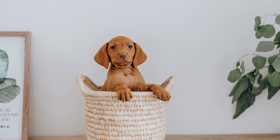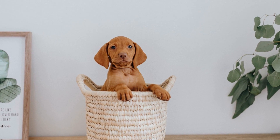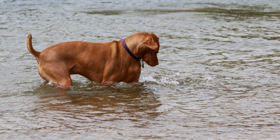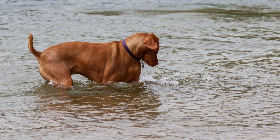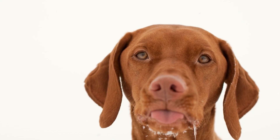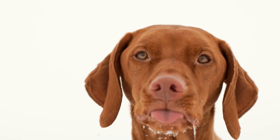Dental care is often overlooked when it comes to grooming, but it is crucial for a Vizsla's overall health. Brushing their teeth regularly with a dog-friendly toothbrush and toothpaste helps prevent plaque buildup, gum disease, and bad breath. Additionally, offering dental chew toys or treats designed to promote oral hygiene is beneficial for their dental health.